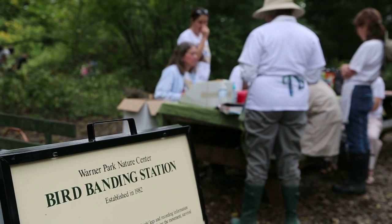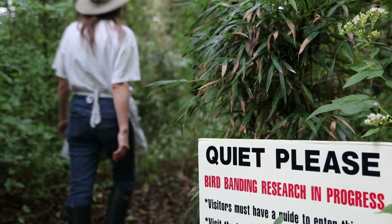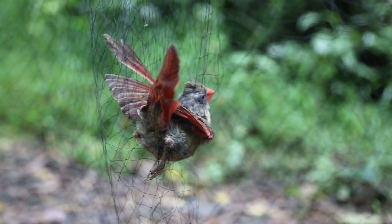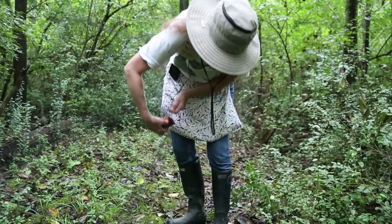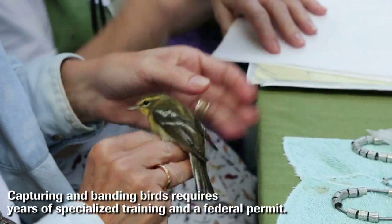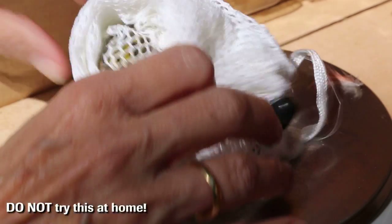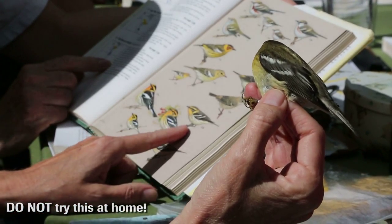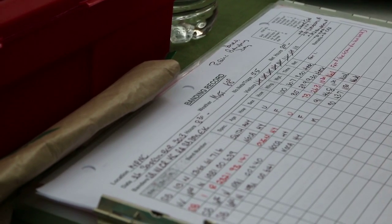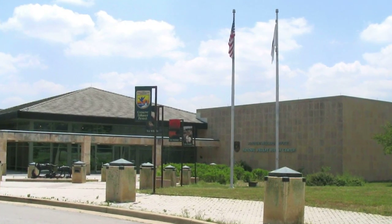Each year, bird experts across North America place bands like these on over a million birds. The birds are caught in a variety of nets and traps, all designed to be safe for the bird. Highly trained volunteers and researchers then record each bird's age, weight, and capture location in a special log. They will later report all of this data to the U.S. government's Bird Banding Laboratory in Maryland.